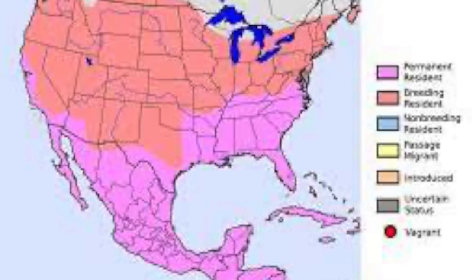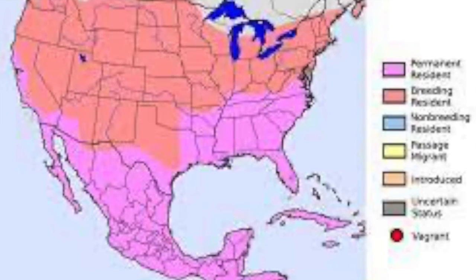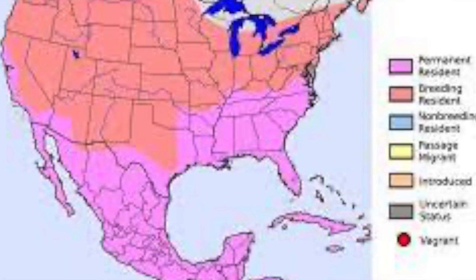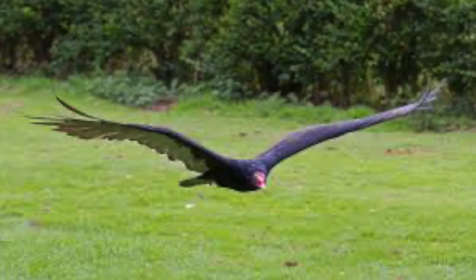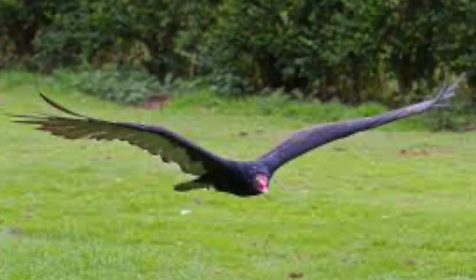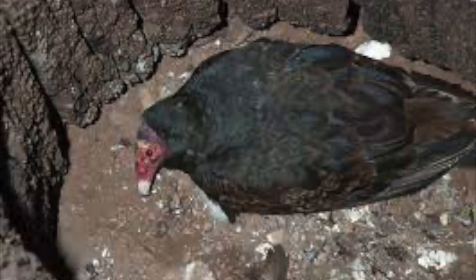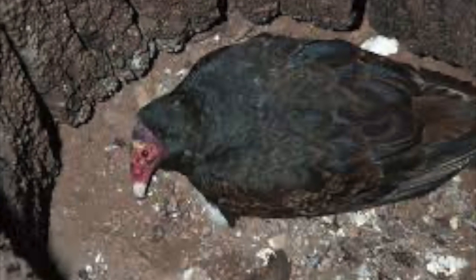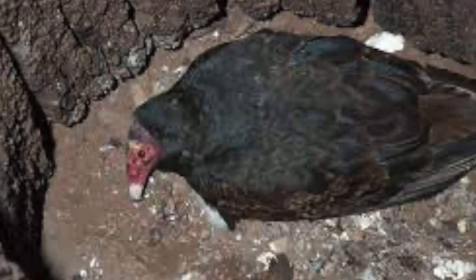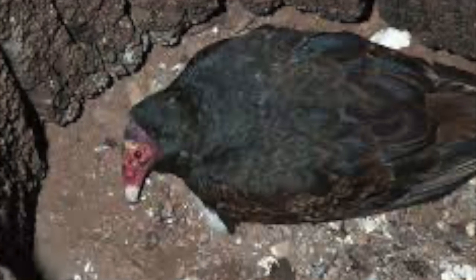Turkey vultures are found all over North America. They can be found from southern Canada all the way to Cape Horn. They tend to fly over grasslands, and when they reproduce, they don't usually build nests. They just find protected little cavities or crevices in trees or cliffs to lay their eggs in the open.